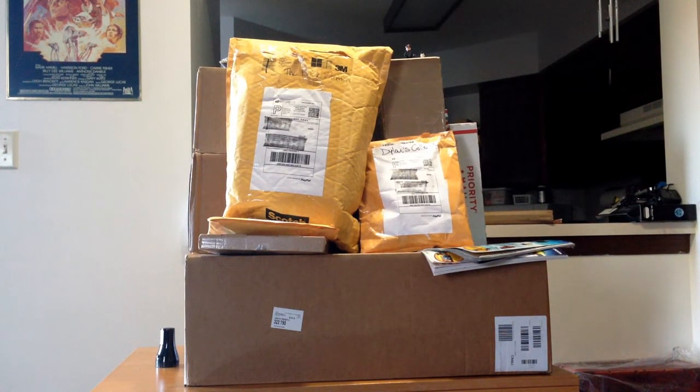Hello Agents and welcome to a massive LEGO haul unboxing. I'm Agent Hurt from Agent Bricks and we're bringing you a bunch of stuff from BrickLink and maybe even some eBay and from the LEGO store. So let's get into it and see what we've got.